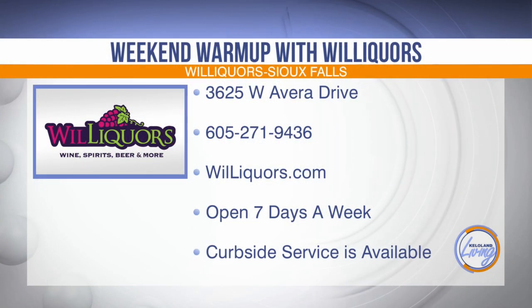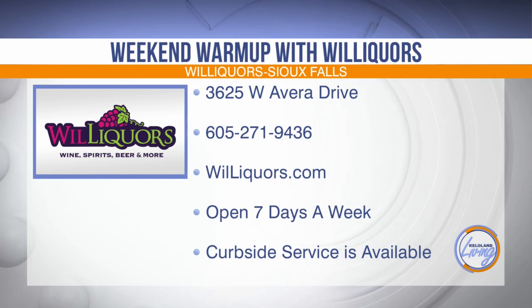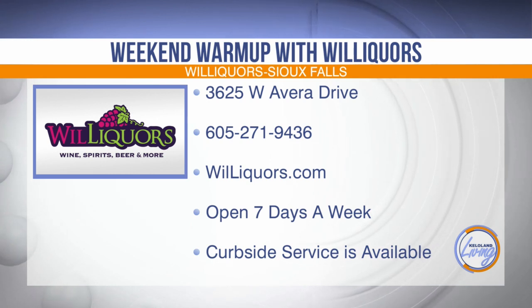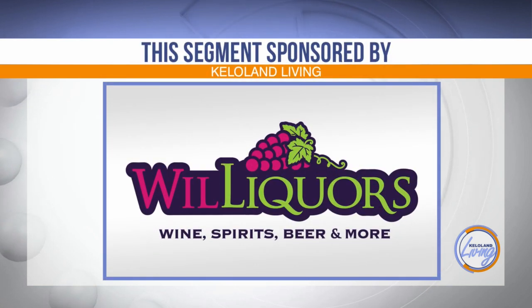So four different cocktails you can make off the beaten path, and I think you guys nailed all of them. Thank you so much for coming in and teaching us how to make these — they're delicious. Of course, thank you for having us. Willikers is Sioux Falls' largest liquor shop — honestly unlike anything you've ever seen before. Stop by and see it for yourself. They're located at 3625 West Avera Drive in Sioux Falls, and you can find their specials and selection at willikers.com. They're open seven days a week and curbside service is available. This KELOLAND Living segment has been sponsored by Willikers — stop by their liquor superstore in Sioux Falls, South Dakota to browse endless aisles and a walk-in beer cooler of everything liquid and delicious. Willikers' selection is intoxicating.